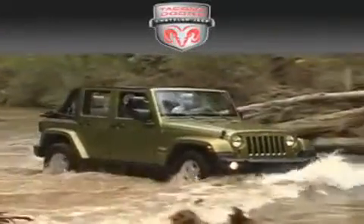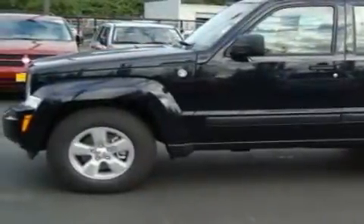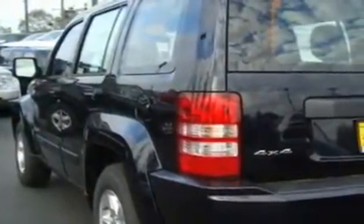Another fine vehicle offered by Tacoma Dodge Chrysler Jeep — this is a brand new 2011 Jeep Liberty. For when safety, size, and space are of importance, it has a 3.7 liter six cylinder engine, an automatic transmission, and four-wheel drive.